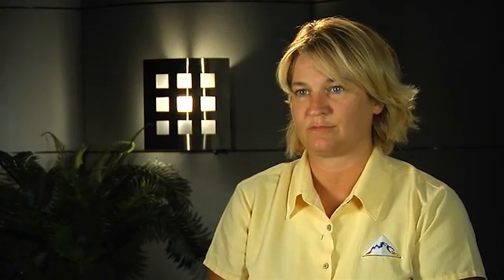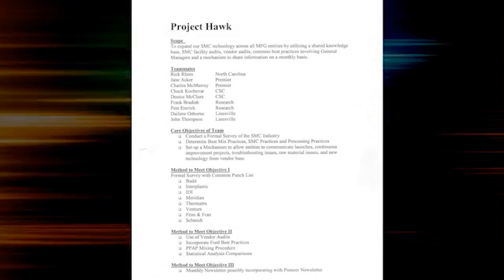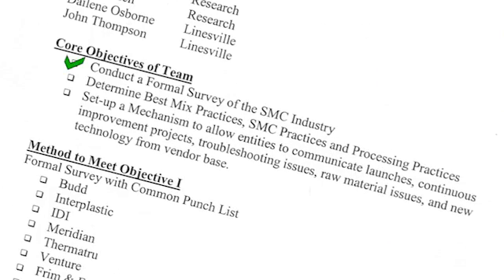In order to accomplish that goal, we created three objectives. The first objective was to go out and benchmark the industry and bring back the ideas. The second was to standardize the best practices. The third was to create a mechanism that allowed all the entities to incorporate the best practices and continue to become better and better at production of SMC at MFG.